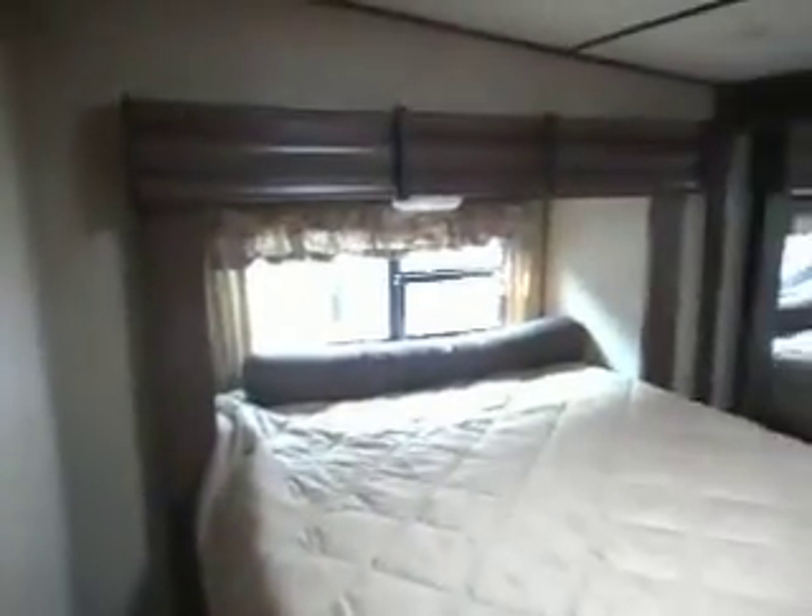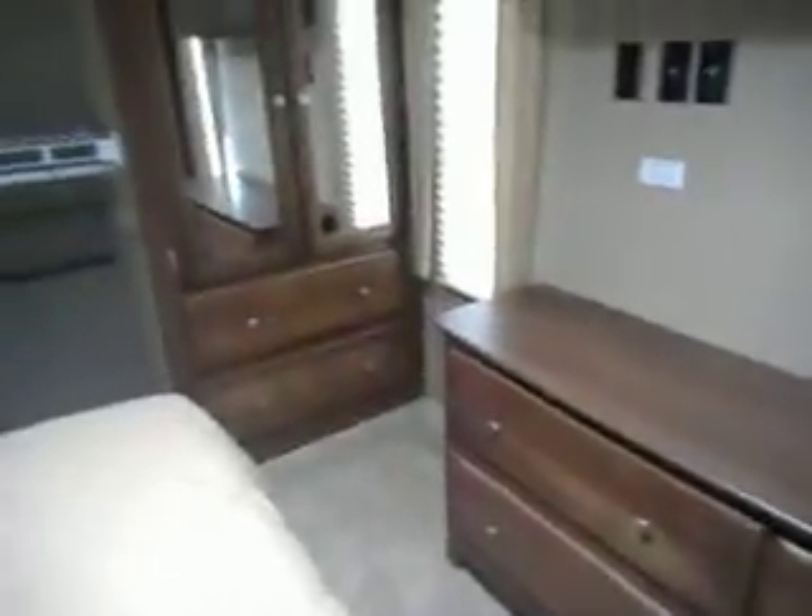2016 Sprinter 347 fifth wheel with a front queen bed — true queen bed, 60 by 80. Dresser, nice big closet.